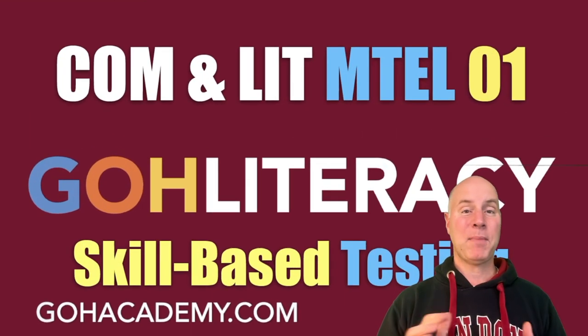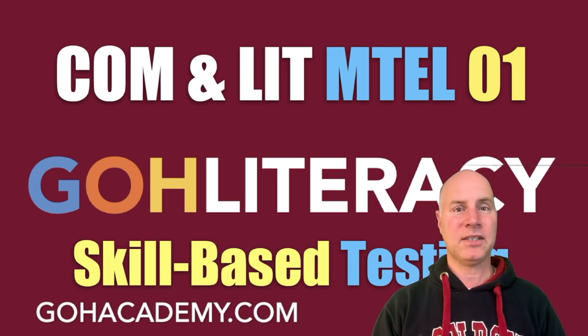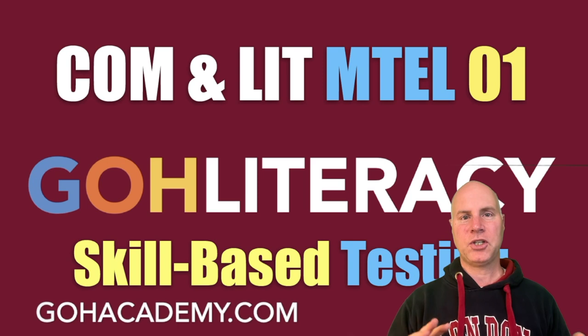I hope you enjoyed this video. If you learned something, give it a big thumbs up and share it with a friend. If you need help on these exams, check out Go Academy's teacher workshops, where we go through the exams and help teachers prepare.